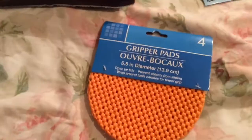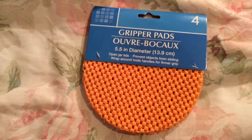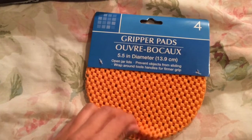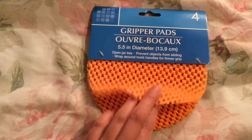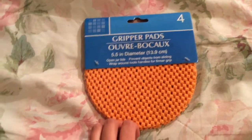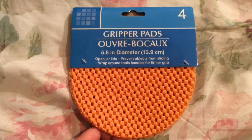First are these gripper pads. You get 4, 5.5 inches in diameter, 13.9 cm. You can use them to open jar lids, prevent objects from sliding, or wrap around tool handles for a firmer grip. They also had a square version, but I'm not sure whether it was separate squares of similar size and I think they were green, or if they were one giant sheet you could cut. These are the ones I bought. I'm hoping I can use them in the drawers to keep some stuff from sliding around.